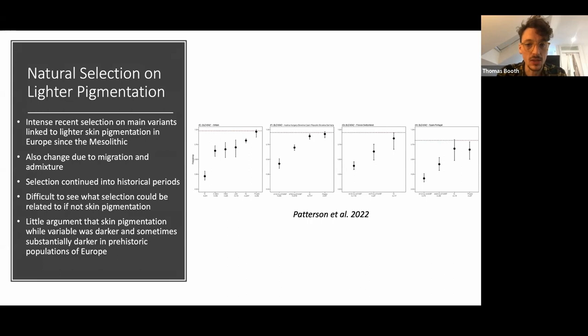An important counter to that concern is that we see intense selection on the main variants linked to light skin pigmentation in Europe since the Mesolithic. These plots show one particular genetic variant and how it changes through time in different parts of Europe — from the Neolithic going into recent times, we can see selection happening, with these variants increasing in frequency all the way from the Neolithic right into more recent historic times. Given the strong association between these variants and lighter skin pigmentation, this confirms that people further back in the past — particularly in the Mesolithic — will have had darker skin pigmentation.